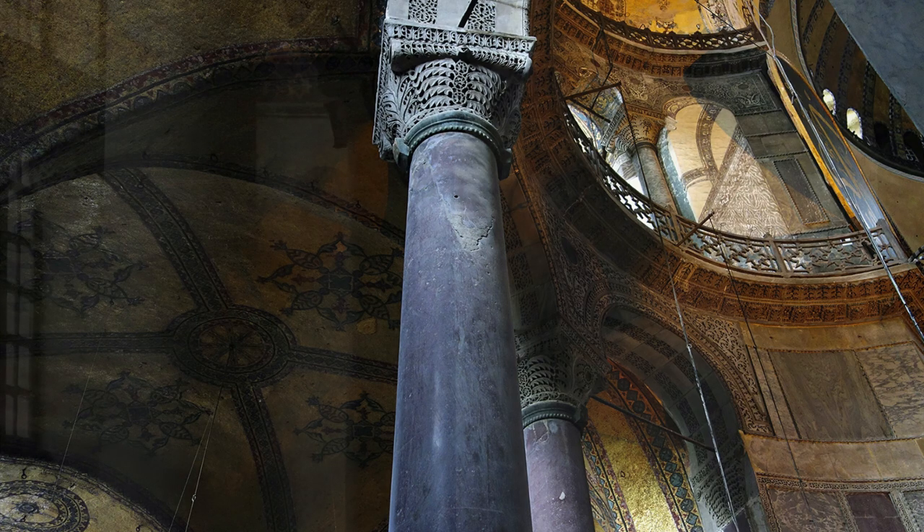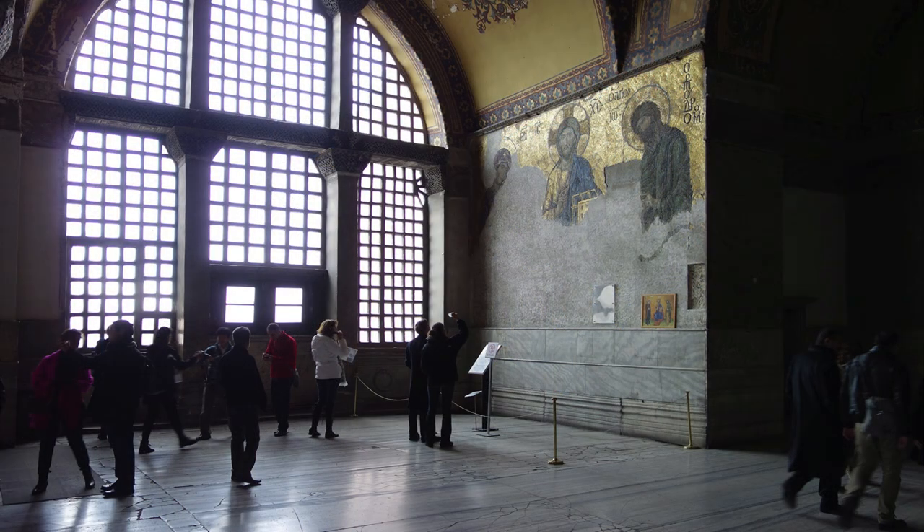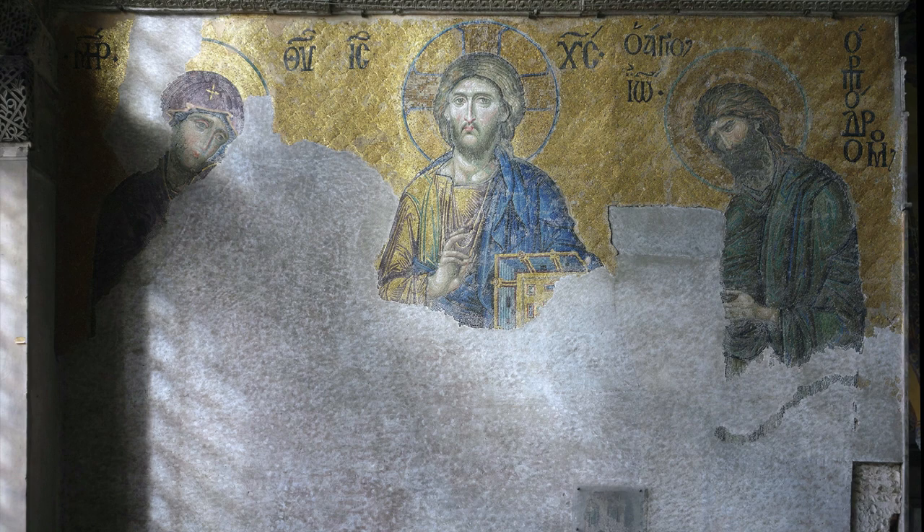We know that there was tension around the use of images from the very beginning of Christianity. Do you picture Christ? Do you picture Mary? We know that in the Judaic tradition that was disallowed. On the other hand, looking at this image, I can see the incredibly profound value of images in aiding prayer, in helping one to engage with the divine and the transcendent.